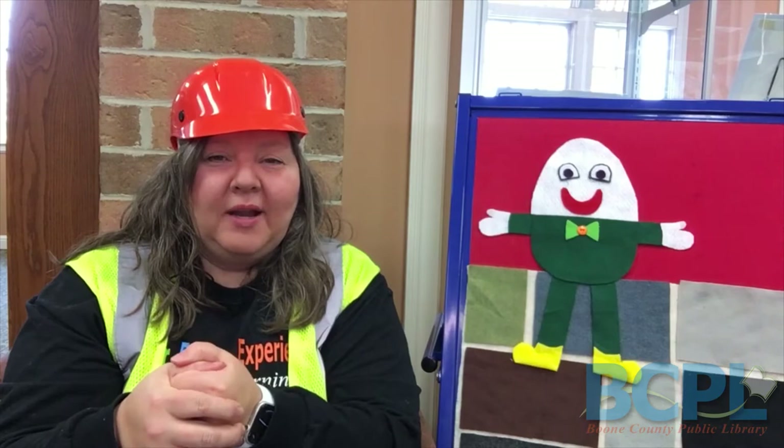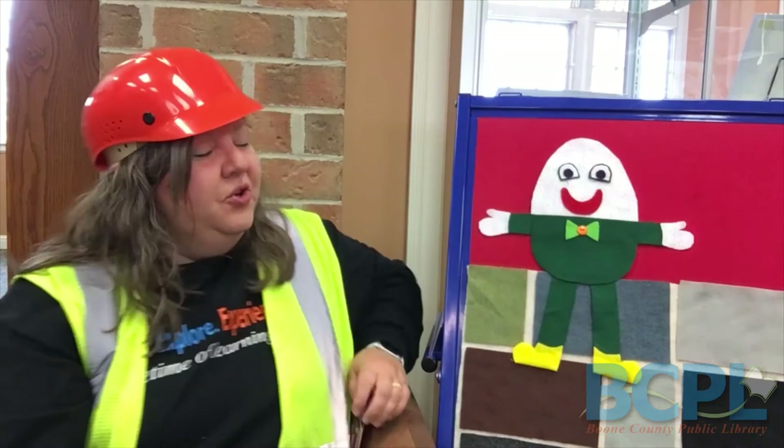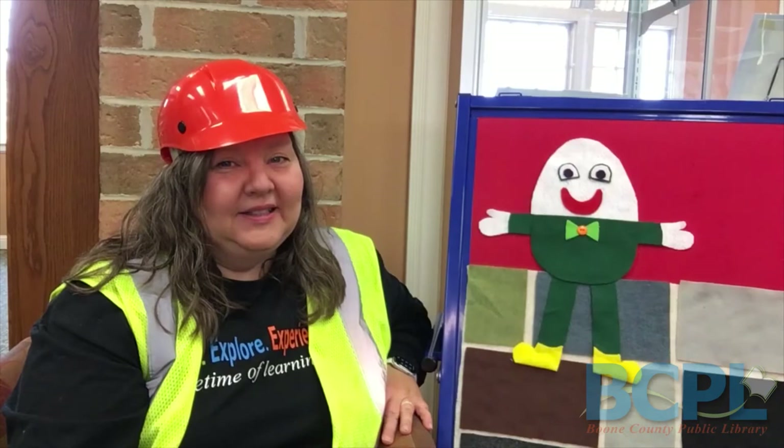Good job! Now we just did a lot of work — that is a lot of work to build things, but it's a good feeling too. So our last little rhyme we're going to do to close this storytime is with my friend over here. Do you know who he is? He's an egg. He's sitting on a wall.